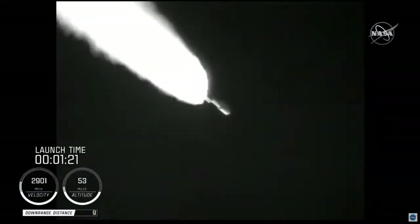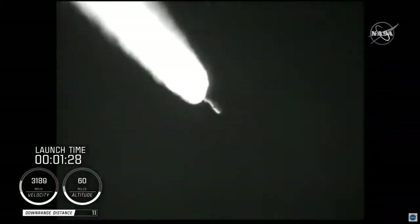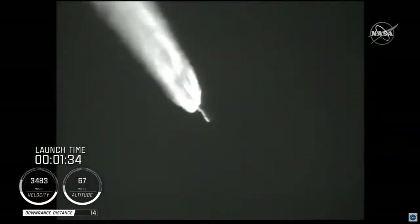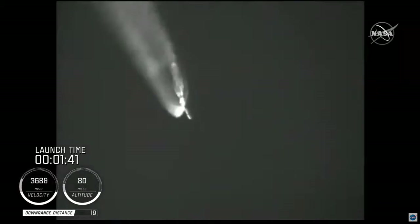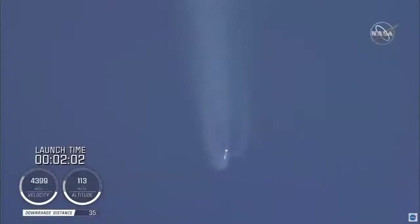Standing by for SRB burnout shortly. And we have burnout on all four SRBs. Burnout pressure signatures look good. Standing by for SRB jettison shortly. And we have a good indication of SRB jettison of all four SRBs. And the vehicle has gone to closed loop guidance.